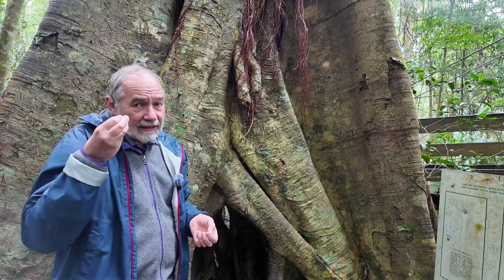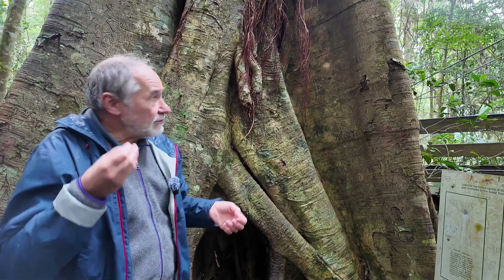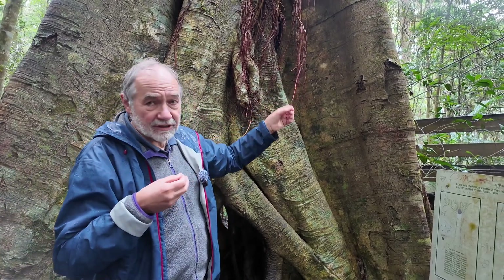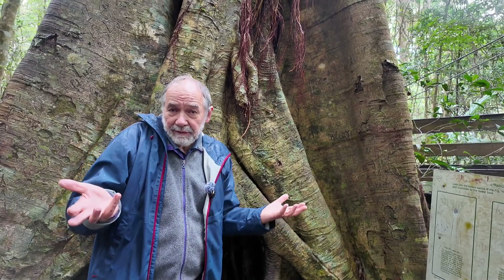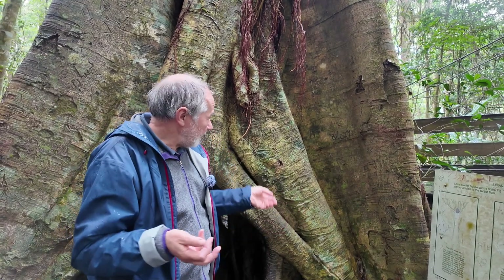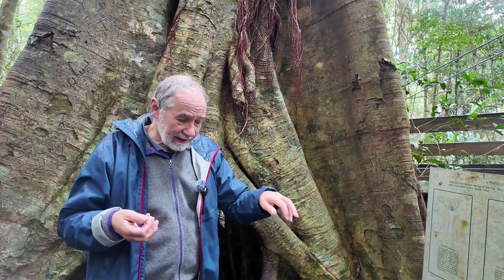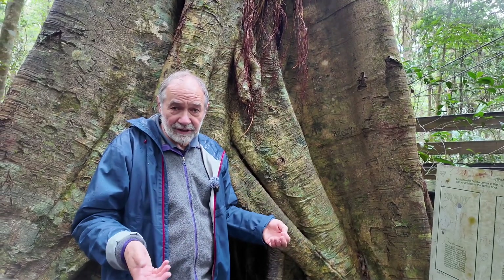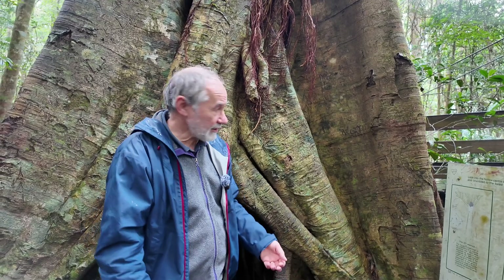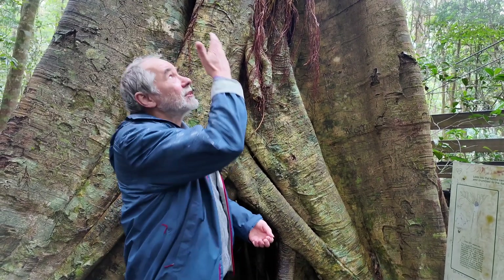Then it'll produce roots — sort of string-like roots that will come all the way down from there, and that might take years; in some cases it might take decades. These roots will come down and penetrate the ground, which means it's got access to water and nutrients, which push up through the root system to the plant.